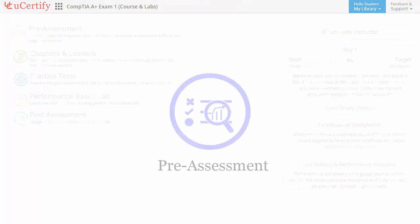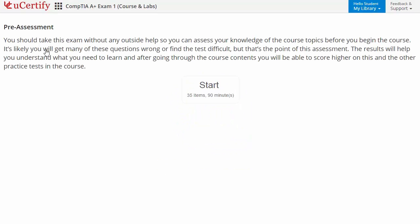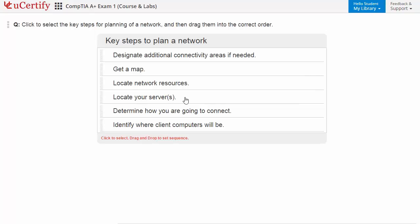Pre-assessment lets you identify the areas for improvement before you start your prep. Here, you need to arrange steps to plan a network.